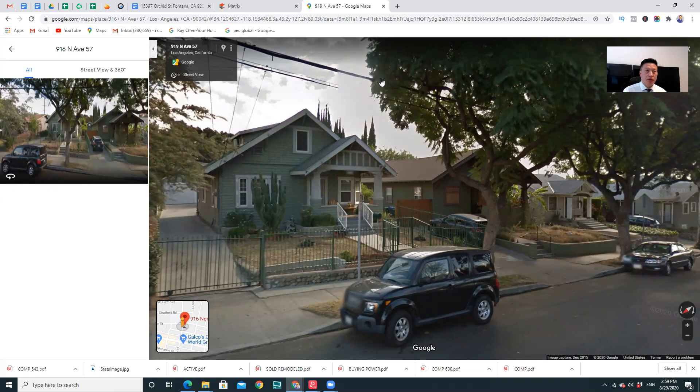Hello guys, this is Ray Chen, your home store — guaranteed or I'll buy it. Today I'm introducing a new property; we just signed the contract today. It's a super deal. The property is about 1,500 square feet, the lot size is almost 6,000 square feet, and there is a garage in the back. It's very easy to add an ADU — an accessory dwelling unit — a second unit on the property. Once you purchase it, you can convert the garage into a second unit, making it a two-unit property.